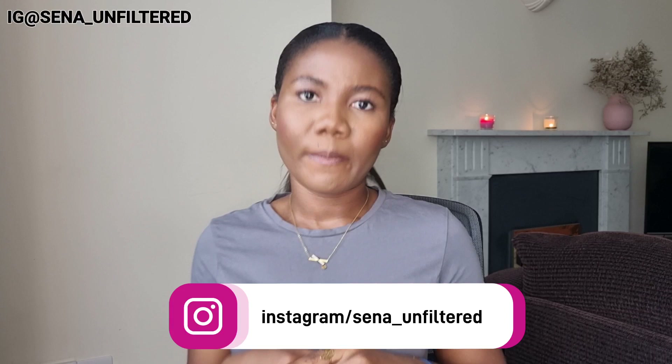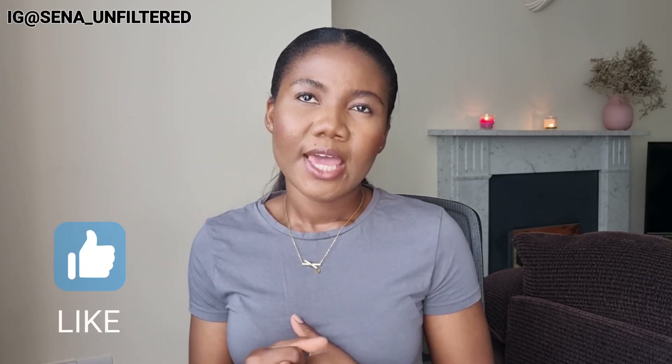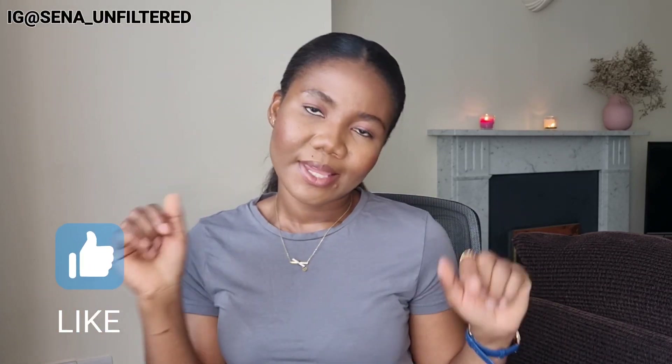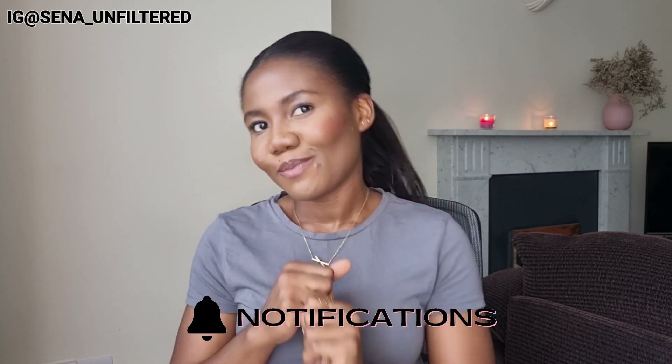That's all I have for you in today's video. I hope you found it helpful. If there's anything you need further explanation on, leave your thoughts in the comment section below, or come to my Instagram — I do respond to DMs. If you have any video suggestions, leave them in the comments. Please share this video with friends or colleagues who are planning to come to the UK to study, and thank you so much for watching — I'll see you in my next one.